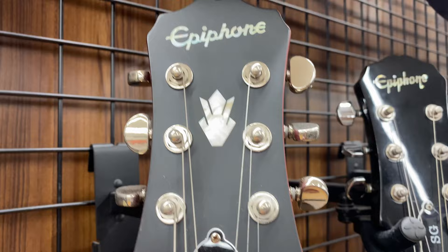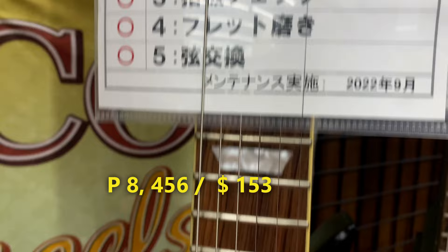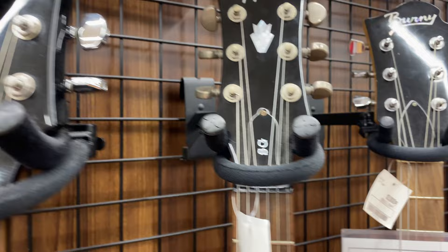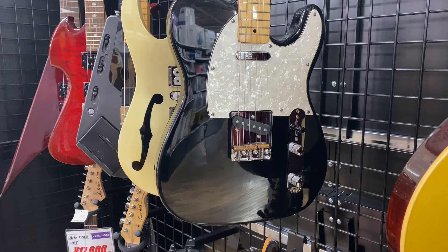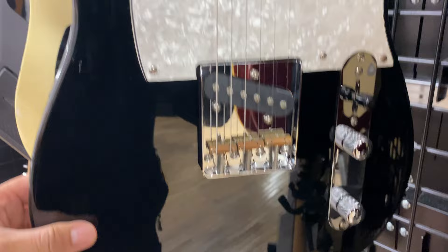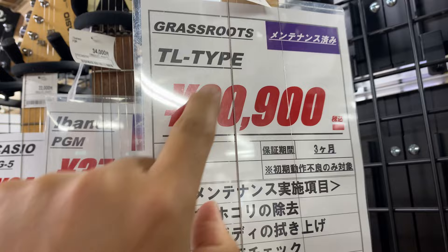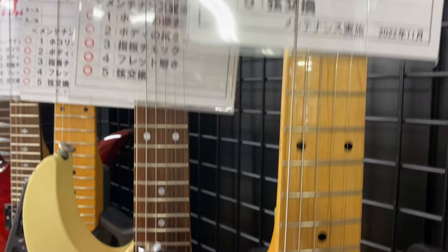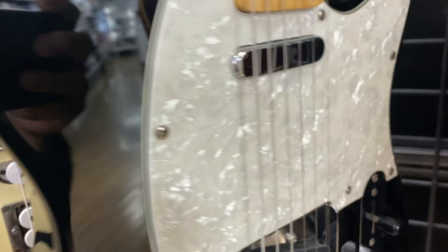So this one — Epiphone brand. Price is 20,100 yen. The black one is the same — 20,000 yen. Epiphone. So all these are Epiphone. Let's check this guitar — it looks very clean, like a new one. Brand is Grassroots, price is 20,900 yen. Very nice, no scratch, nothing. Very good condition.